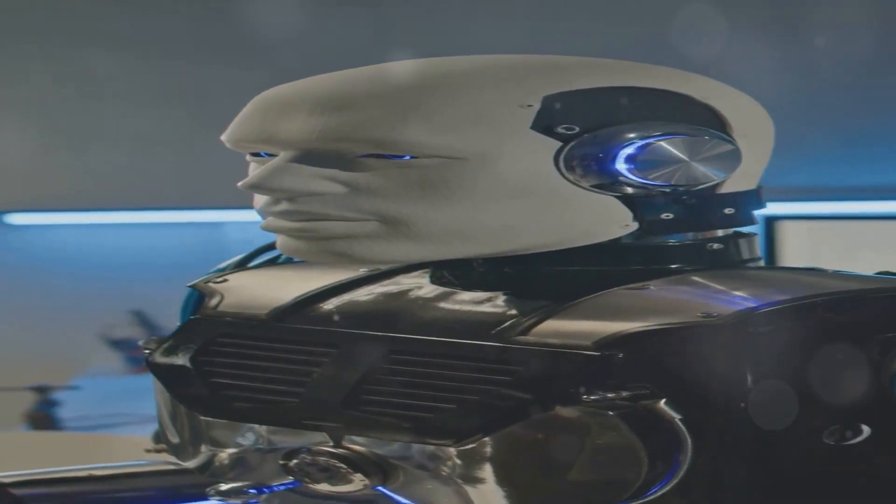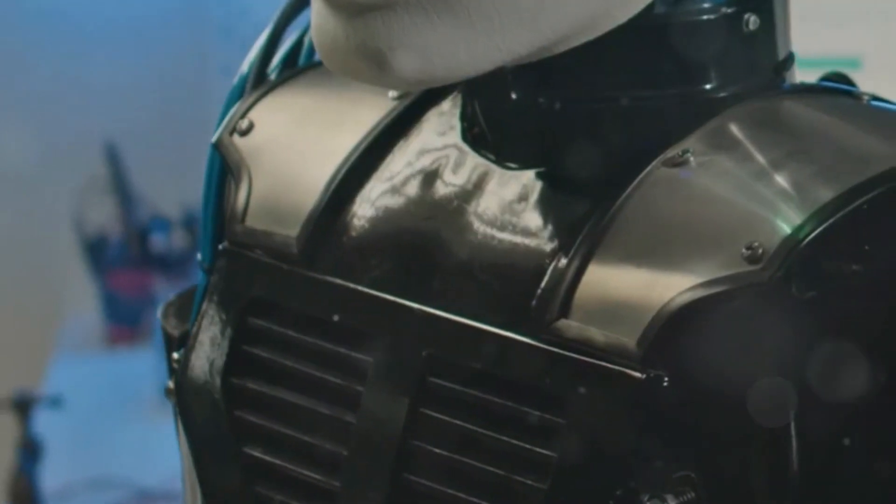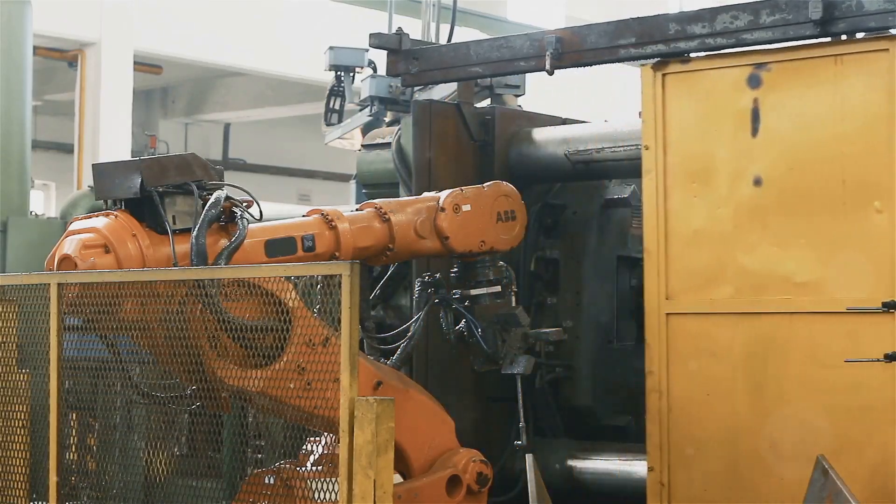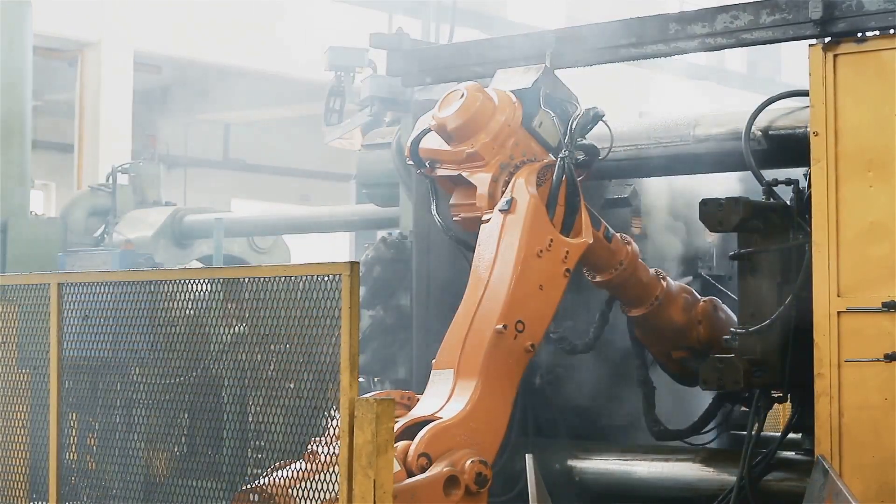Astrobot S1 is a marvel of engineering. It's sleek and sophisticated, designed with precision and attention to detail. But it's also incredibly strong and durable, capable of withstanding the harshest industrial environments.